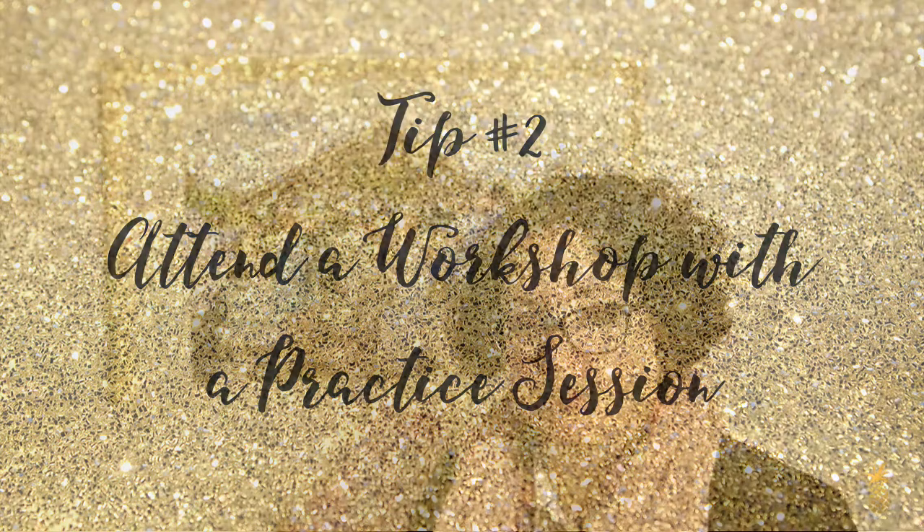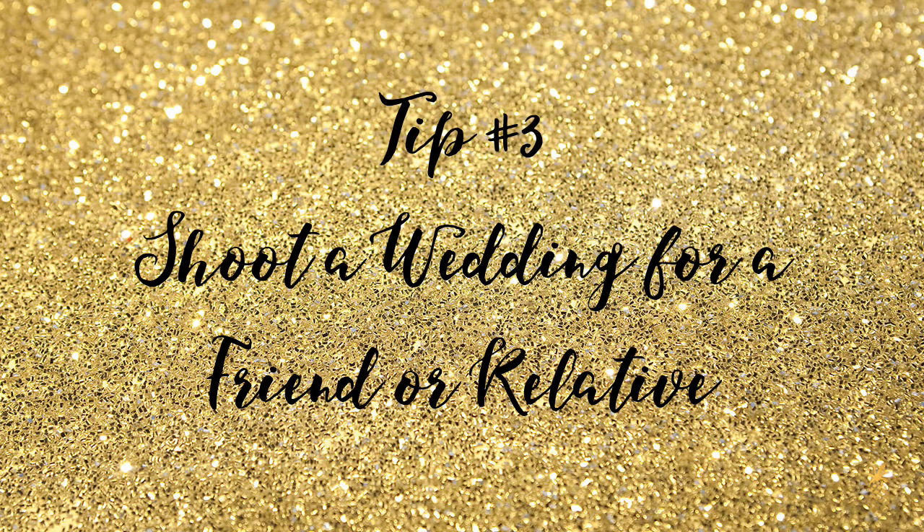Tip number two is to attend a workshop with a practice session. A lot of wedding photography workshops have a section where the photographer hires a model and you go out and shoot. You should check whether you're able to use those images in your portfolio, but a lot of times you are. I did that when I started out — I attended a workshop and used the images we were allowed to use. It's also a good networking tool to get to know other wedding photographers.